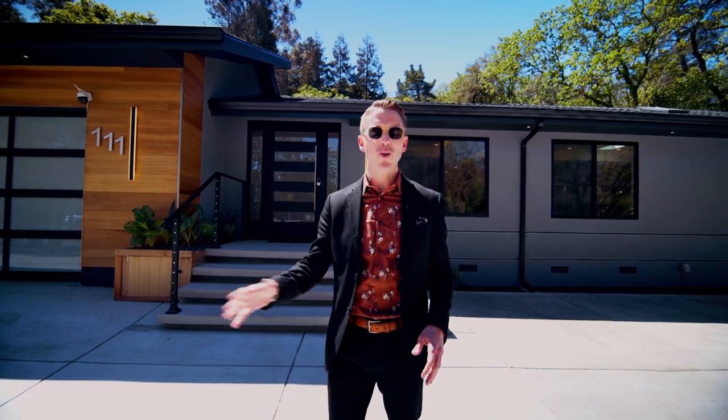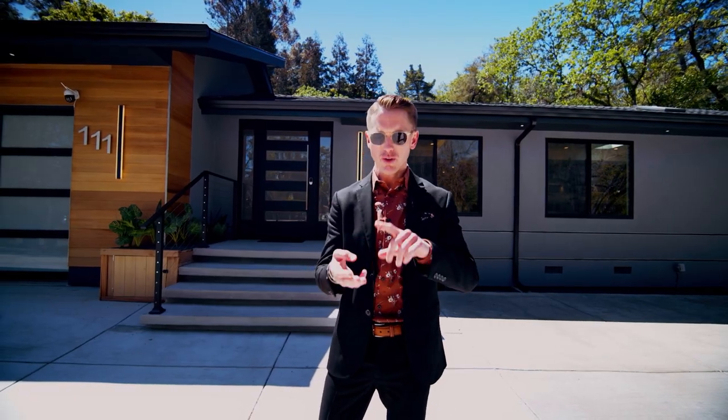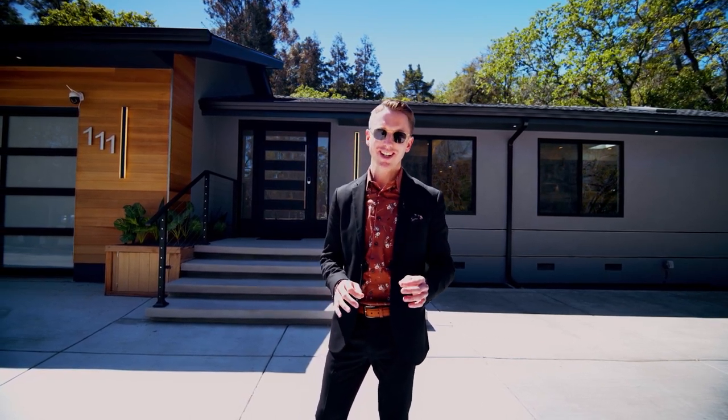This home was completely torn — about 80% of it down to the studs. The garage completely taken apart and rebuilt to make it a two-car garage. All of the utilities — your plumbing, your mechanical, your HVAC, your tankless water heater — the concrete we're standing on right now redone to be six inches. Everything: French drain, completely redone and remade. Super duper modern home and I'm super excited to take you inside.